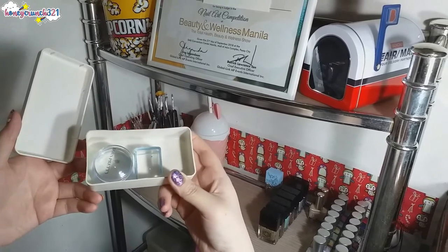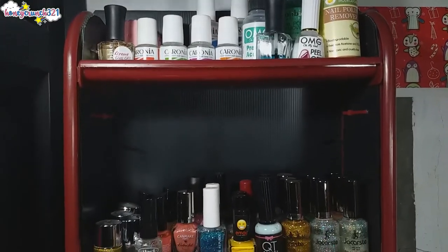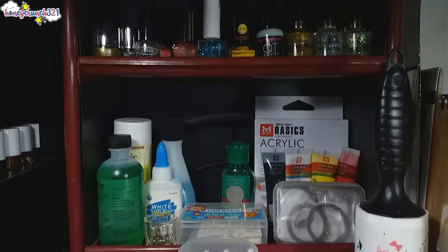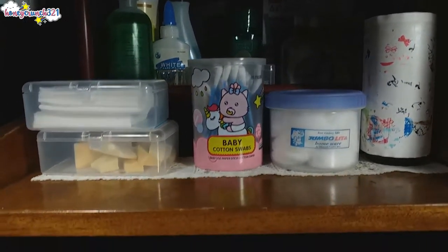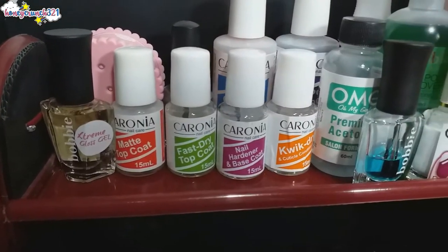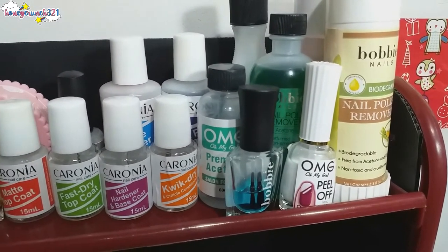And that's a wrap for my first stand. Let's move on to this one. On the top level we have different base coats, top coats, nail polish removers, and more.